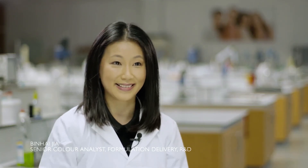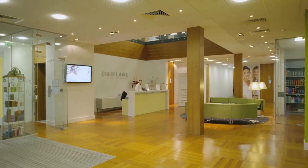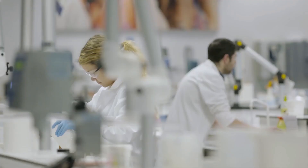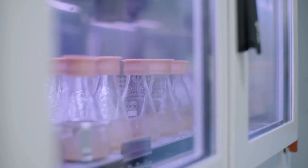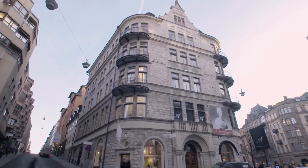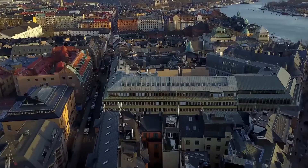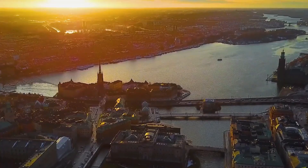That's where all the magic happens. I love Oriflame. Thank you for joining us on this tour. We hope you've enjoyed it. To discover more about Oriflame's innovative skincare solutions, speak to your consultant or visit oriflame.com.